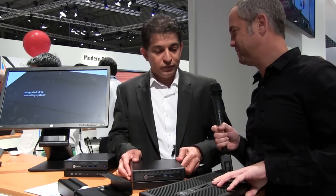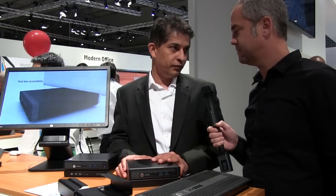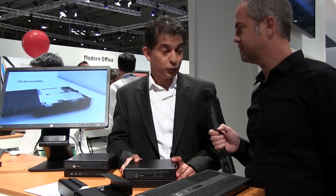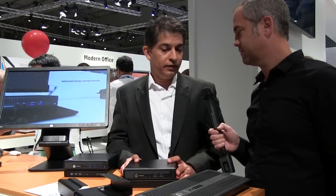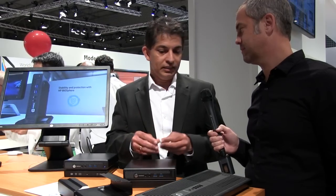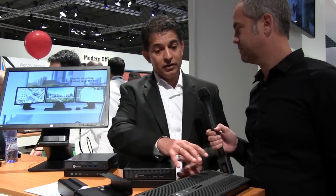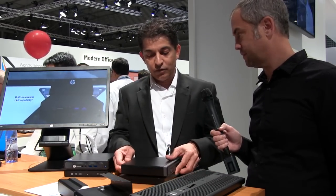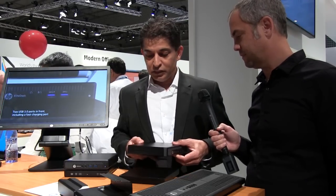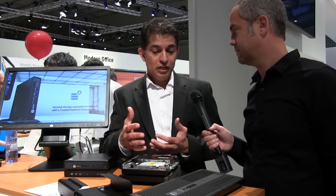What is it about this form factor that caused you to move away from it? We're not really moving away from this form factor. We recognize many customers will still have the need for the full tower and we'll continue to invest and improve that form factor. One of the trends in the desktop market is miniaturization, and the technology and engineering that HP brings allows us to really miniaturize without compromising performance — the same performance now available in less than a liter.